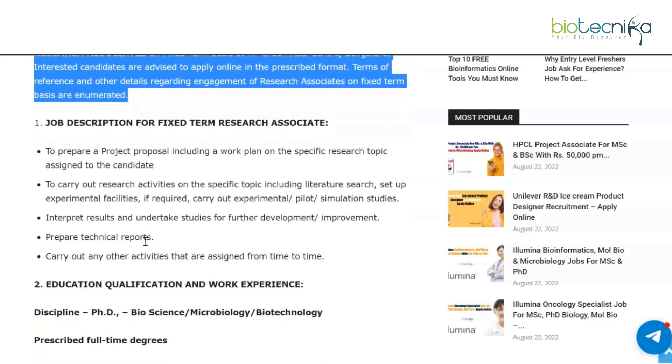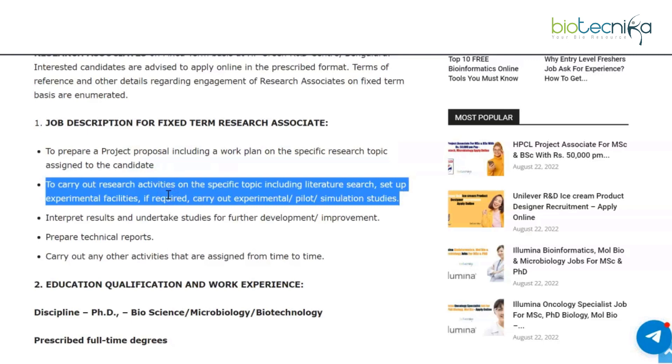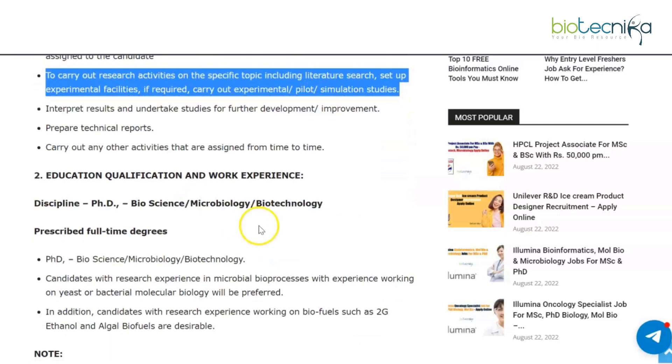You need to prepare a project proposal including a work plan on the specific research topic assigned to the candidate, carry out research activities on the specific topic including literature search, set up experimental facilities if required, carry out experimental pilot simulation studies, interpret results, undertake studies for further development and improvement, prepare technical reports, and carry out any other activities assigned from time to time.